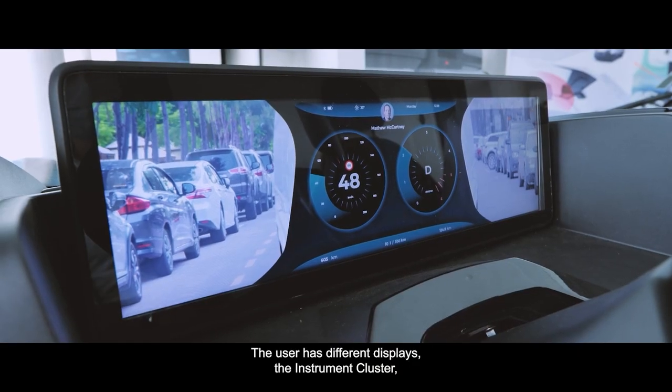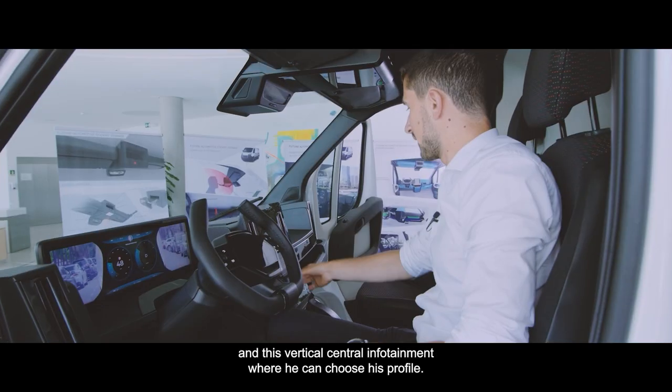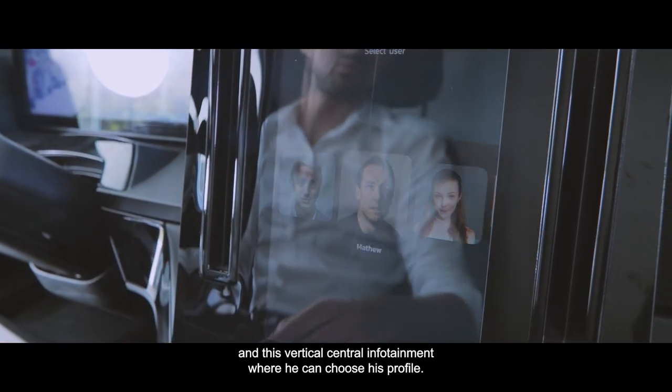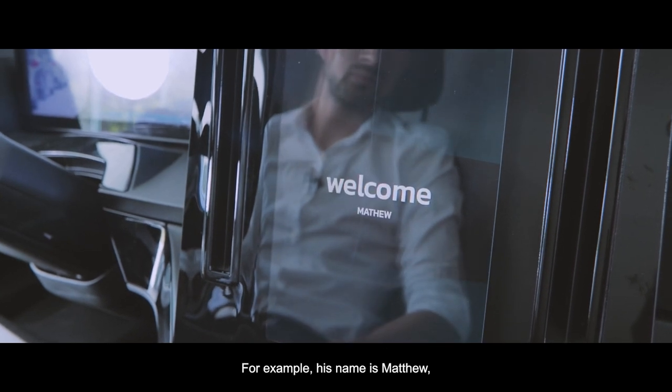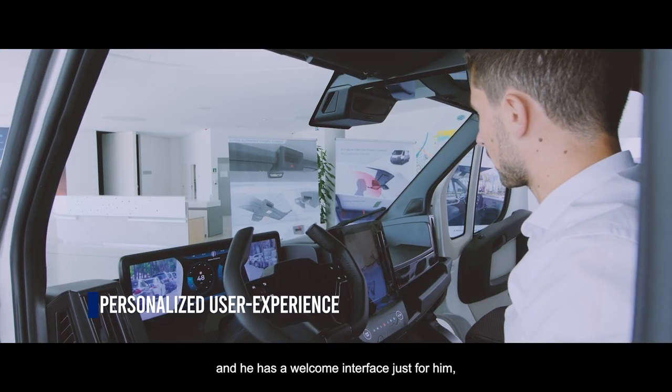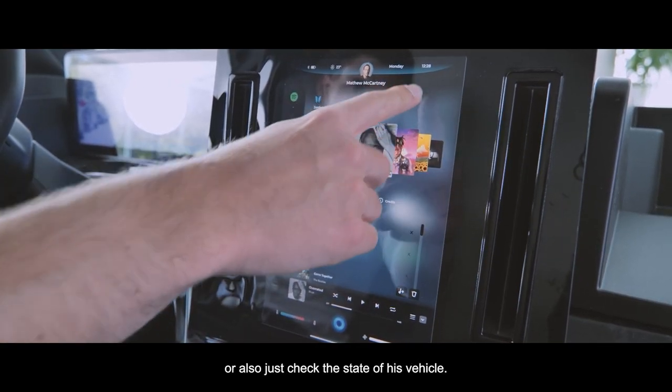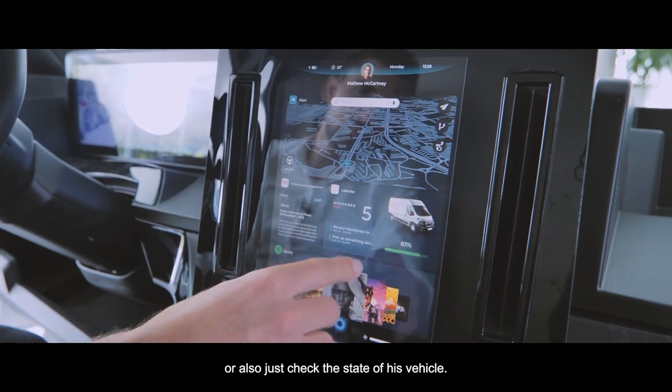The user has different displays — the instrument cluster and a vertical central entertainment screen where they can choose their profile. For example, a user named Matthew has a personalized welcome interface where he can access his Spotify playlist or check the state of his vehicle.